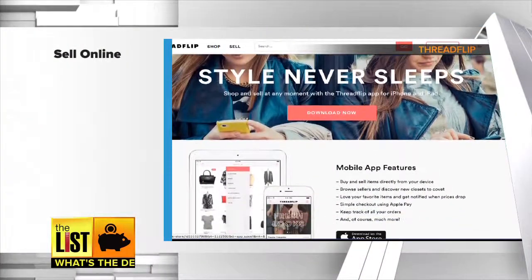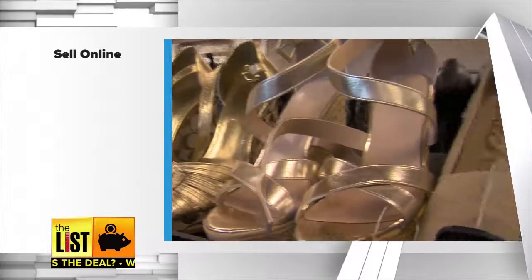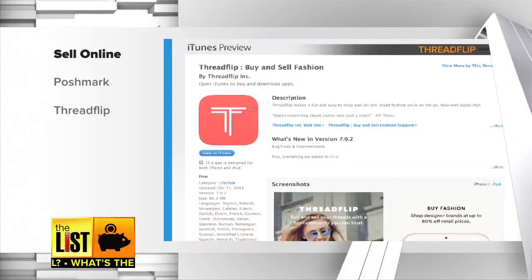Those first two options are really easy, but the buyers set the price. A common complaint among users is that they think their stuff's worth a million bucks, and the resellers offer them a stick of gum. So if you want to set your own price, sell it yourself online. Think eBay, but specifically for lightly used fashion — clothes, shoes, and purses. Players in this space include Poshmark and ThreadFlip.